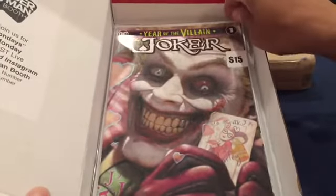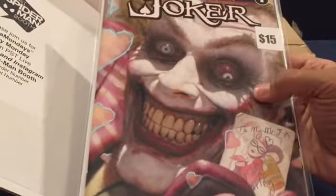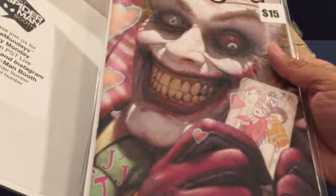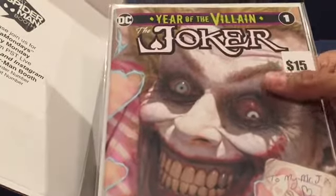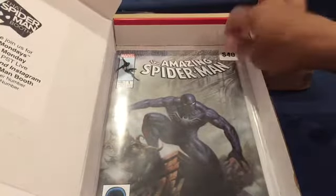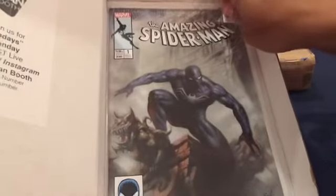Oh, Joker: Year of the Villain. Nice cover - kind of creepy, I'm probably not going to be able to sleep tonight, but it's nice. This is probably a variant. I don't have that many variants and that's probably why I like them, because they're expensive.